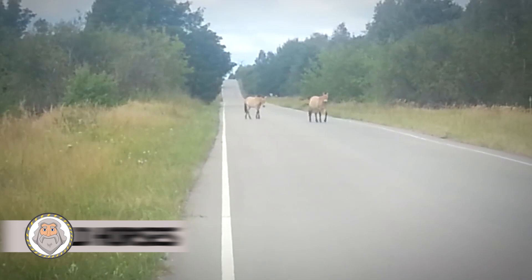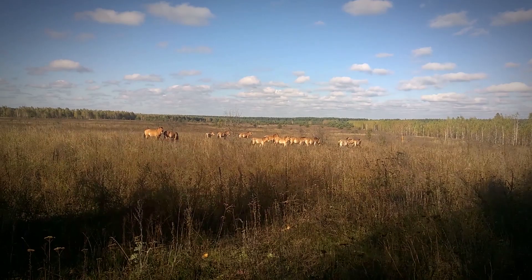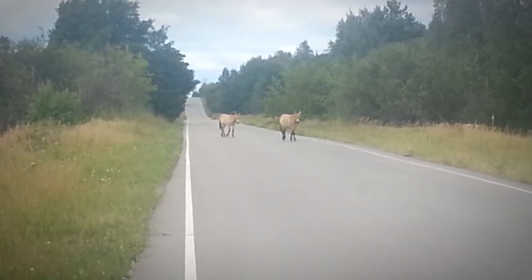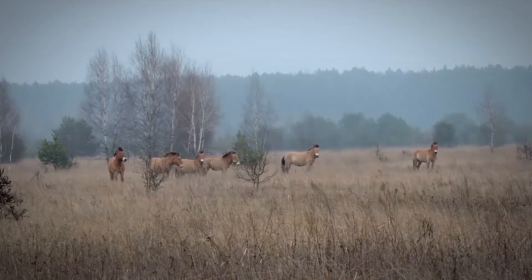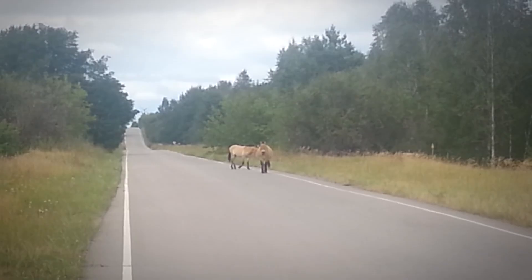Wild horses with rugged coats and rigid manes still thrive in this unlikely nature reserve, the Chernobyl Exclusion Zone. The Chernobyl nuclear power plant zone of alienation is an officially designated exclusion zone around the site of the Chernobyl nuclear reactor disaster. And years after the world's worst nuclear disaster, the breed of wild horse has thrived. Since the disaster, the area has become a haven for this stocky endangered breed of wild horse native to Asia.